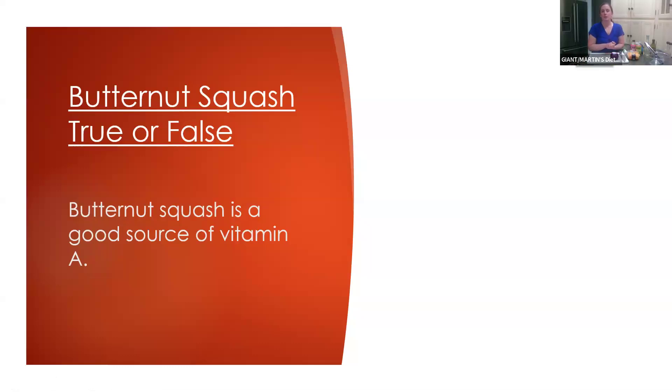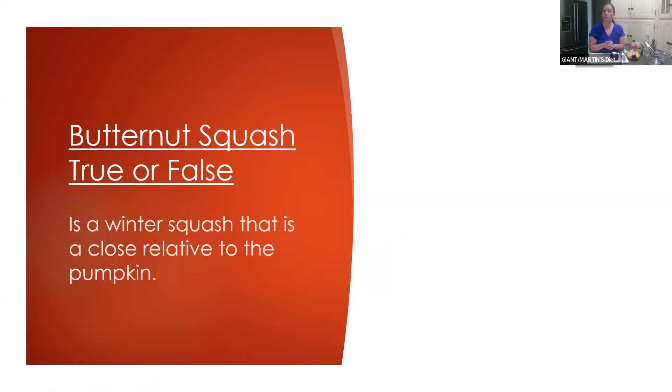True or false: butternut squash is a good source of vitamin A, which is really good for our eye health? The answer is true — butternut squash is an excellent source of vitamin A, very important for eye health. And the last true or false: butternut squash is a winter squash that is a close relative to the pumpkin. The answer is also true — it is a close relative to the pumpkin. Thanks everybody for doing our true or false game.